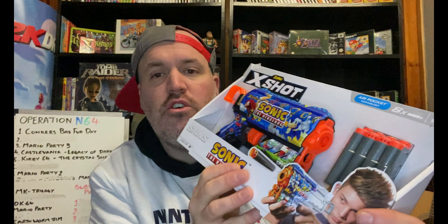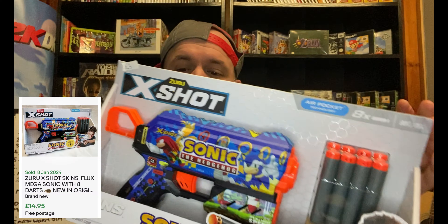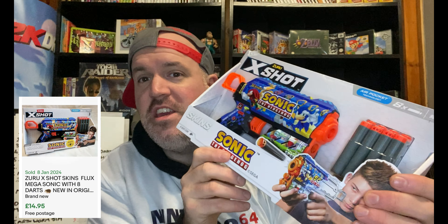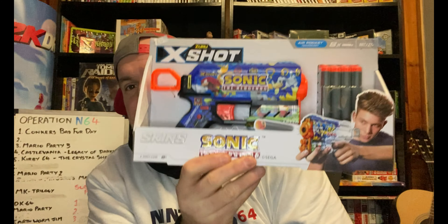We've got a couple of brand new toys as well. The first one is this Azuri X-Shot Skins with a Sonic the Hedgehog skin. I paid £3 for it. There's only one that's sold on eBay that I can see, and it sold for £9 plus postage — so triple my money. I thought it would sell pretty well because it's brand new.